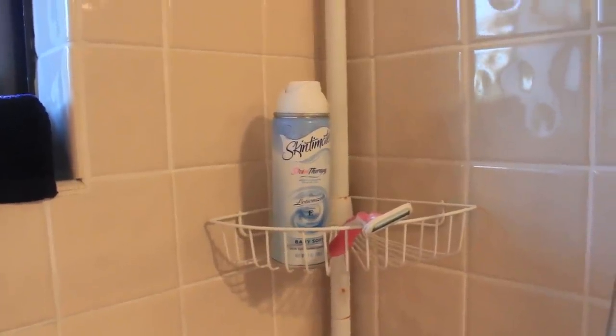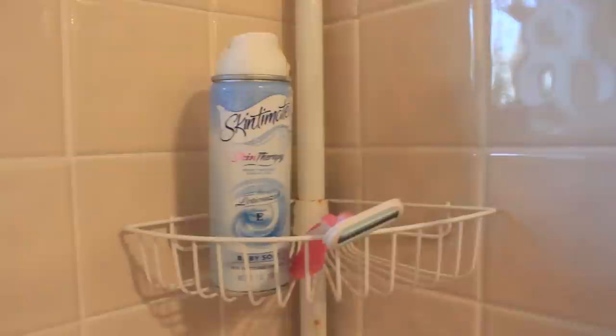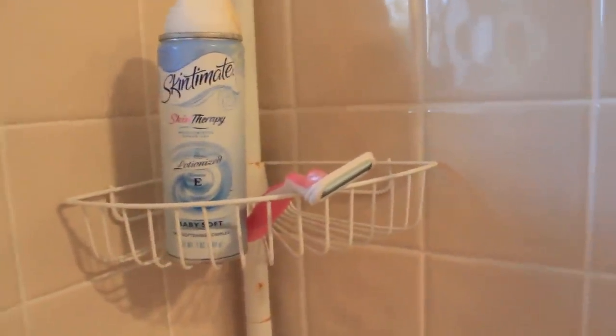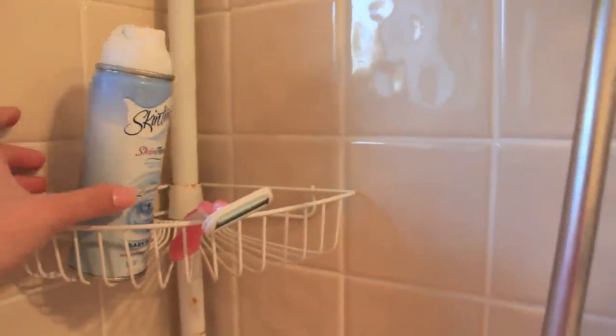Up here I have my stuff for shaving. I just use a Skin Therapy — the blue one, Baby Soft — nothing too special. I lost the cap for it so it's kind of gross, so let's just put that towards that side.